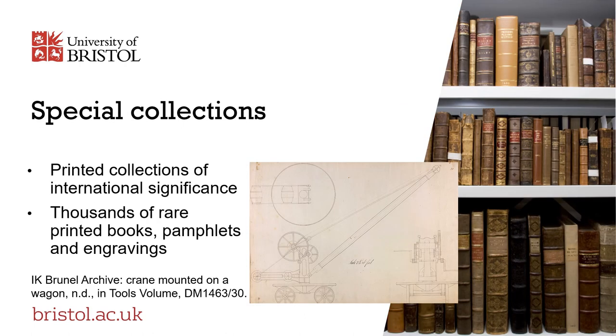Our special collections team preserve and promote access to manuscripts and printed collections of national and international significance, spanning many centuries and a wide range of disciplines. These collections include the Feminist Archive, the Penguin Archive and Book Collection, and distinguished research collections of printed materials numbering many tens of thousands of rare printed books, pamphlets and engravings.